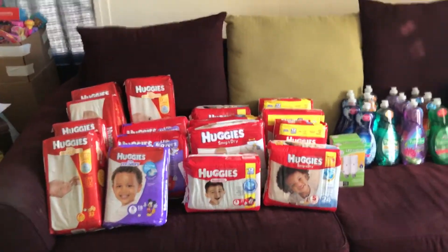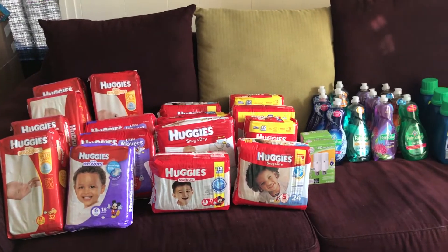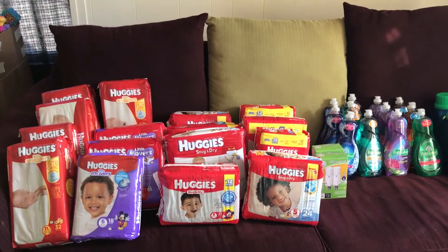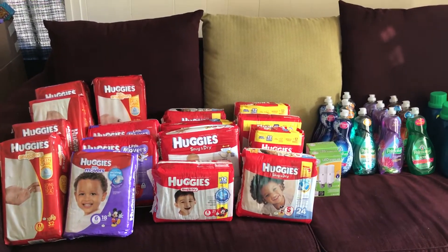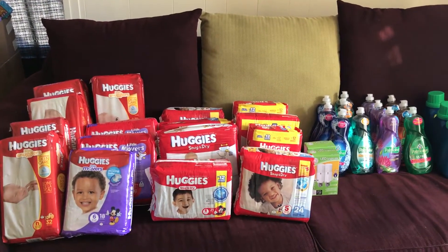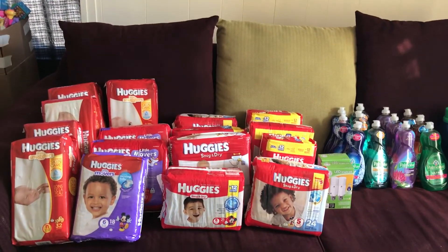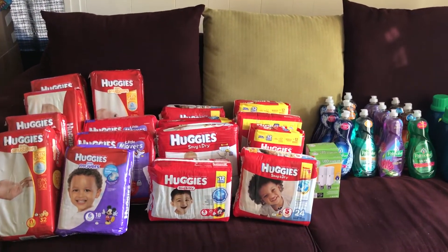And then the diaper deals — I just repeated the deal. $8.99 each. If you put four in one transaction, you're going to get a $10 Catalina. Use a $3 internet printable coupon off each one. I ran out of those, so I used a $2 off each one. Still an awesome deal. I got my 2,000 points.